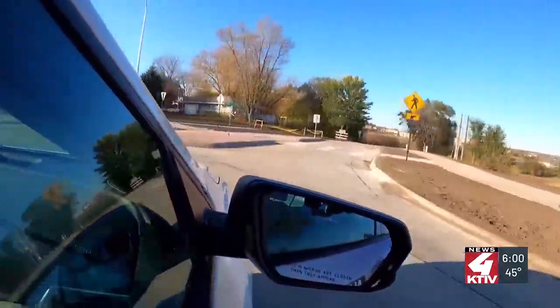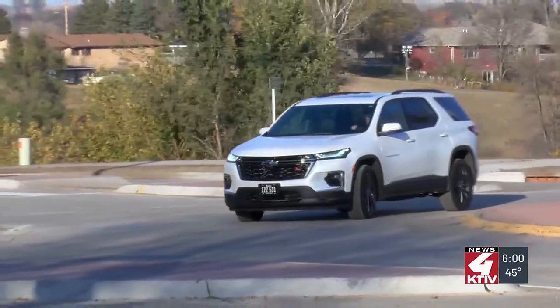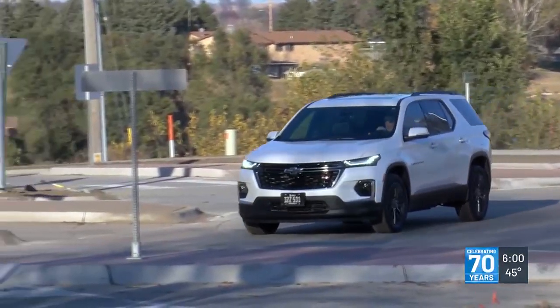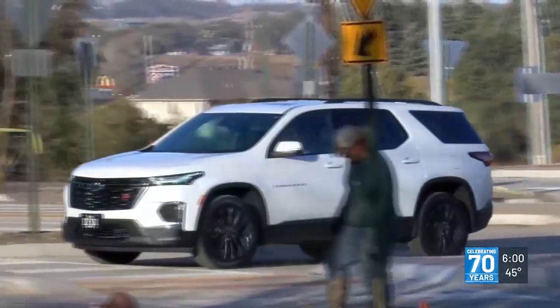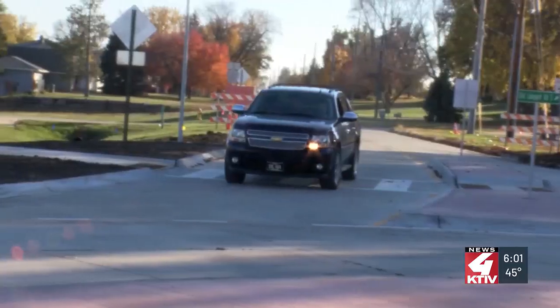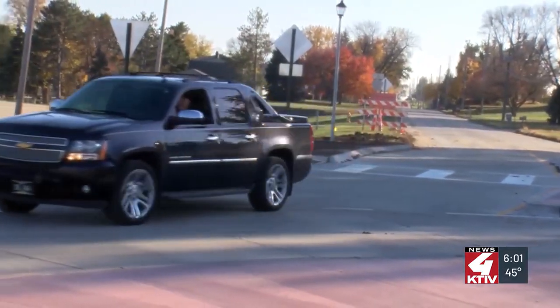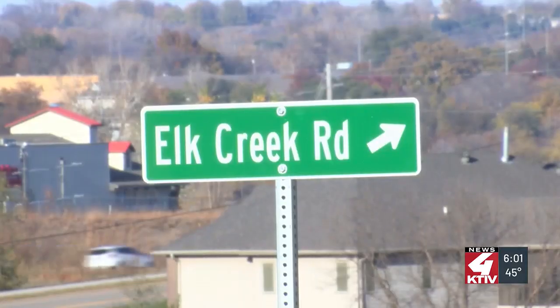The Iowa DOT says roundabouts like this can lead to a big drop in the potential for accidents at the intersection. The potential for fatal crashes drops by 90% in a roundabout, and crashes resulting in severe injuries drops by nearly 80%. When compared to a traditional four-legged intersection, a roundabout has fewer conflict points — points where two vehicles might be in the same location at the same time — and those conflict points that exist are of a less severe nature.